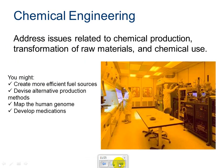Chemical engineering addresses issues related to chemical production, transformation of raw materials, and chemical use. Chemical engineers have a wide variety of applications in the workforce. For example, you could work on more efficient fuel sources, devise alternative production methods, map the human genome, or develop medications. A chemical engineer could also help create a new formula for pesticides, as we saw in agricultural engineering.